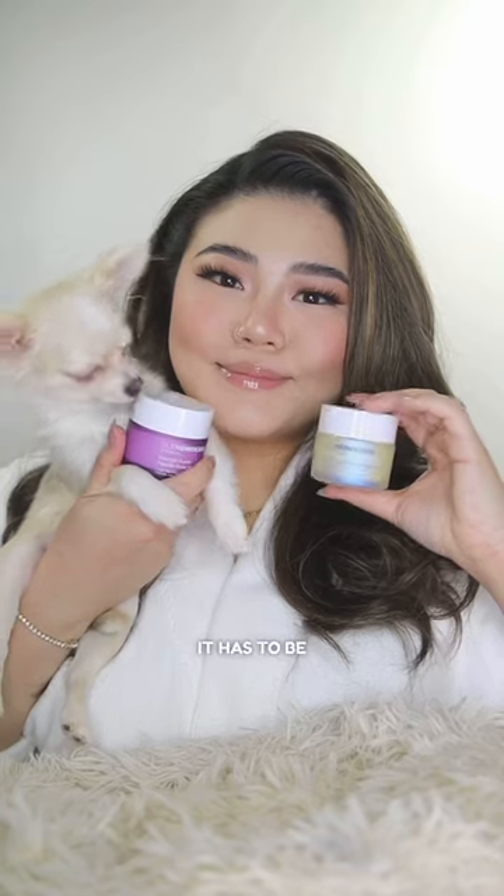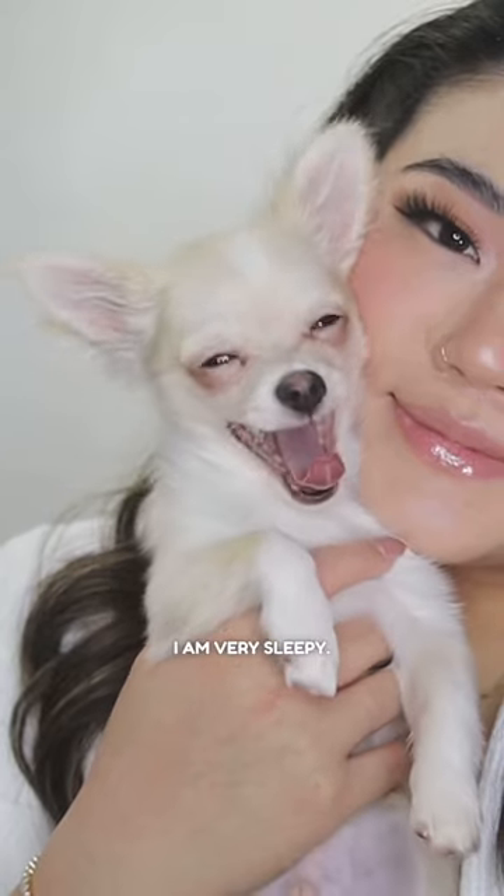Hi everyone! Mommy's about to do her nighttime skincare routine with just two products. It has to be quick because I am very sleepy.